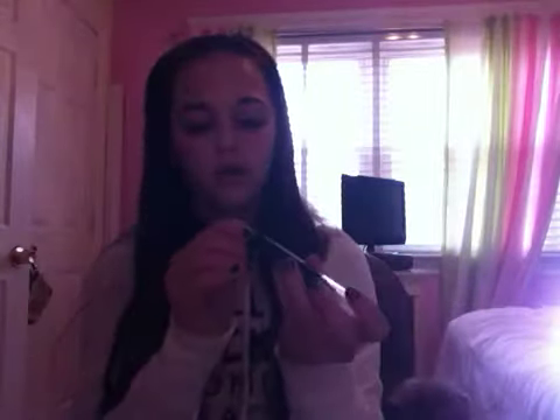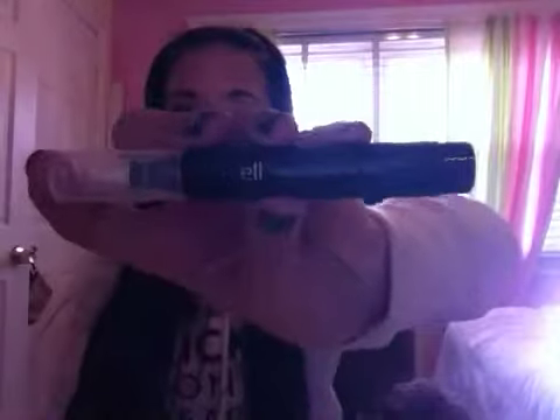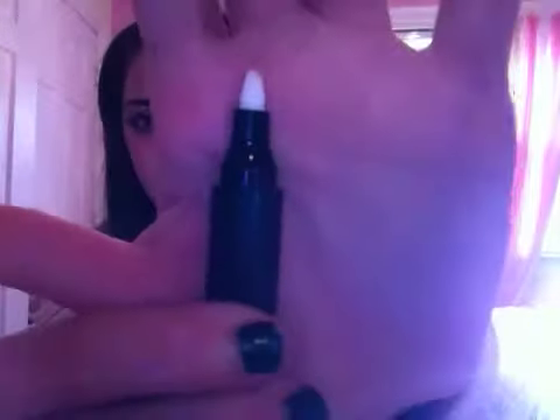I'm always using makeup remover, and I really thought it would just be kind of handy to use this. I got a makeup remover pen. You just swipe it and then clean the tip with a tissue after. The instructions say: sweep the tip of the pen across makeup to remove, then clean the tip with a tissue after use.